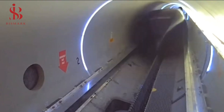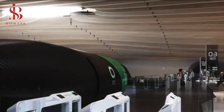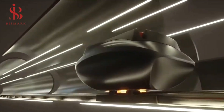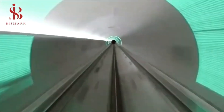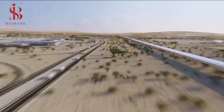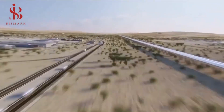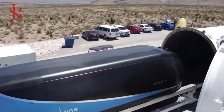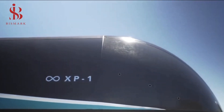Virgin Hyperloop envisions building systems that connect cities together. Future commercial Hyperloop systems will contain capsules accommodating between 25 and 30 people, with plans to carry tens of thousands of passengers per hour in the future. Hyperloop systems can operate either above ground or underground, though so far the company has focused on above-ground projects, as digging underground tunnels can take a lot of time and be costly.